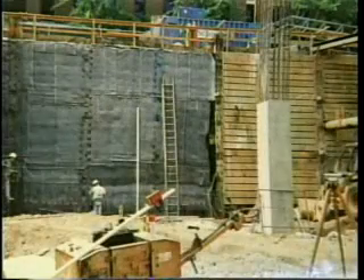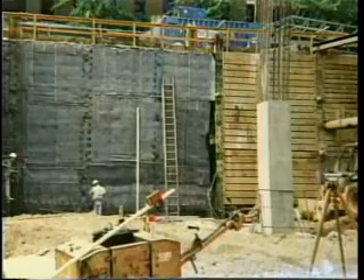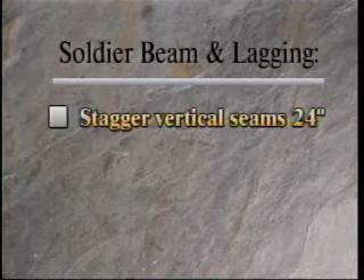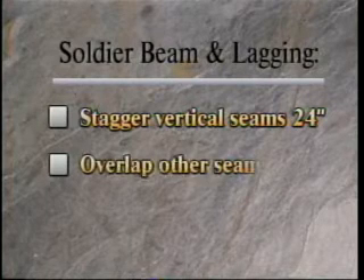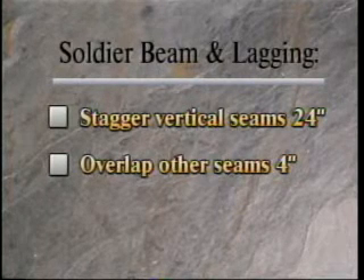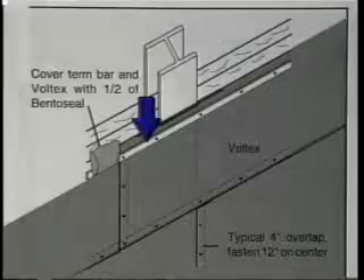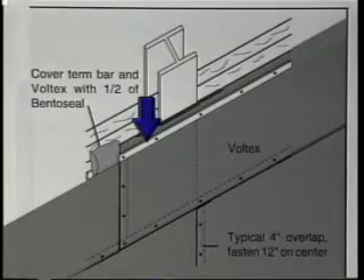Install Voltex horizontally to minimize the seams at the base of the wall. Vertical seams should be staggered at least 24 inches, and other seams should have a minimum 4-inch overlap. Fasten Voltex 12 inches on center. Be sure to detail all penetrations with Bento Seal. At grade line, fasten a termination bar 12 inches on center, 4 inches from the top of the material.